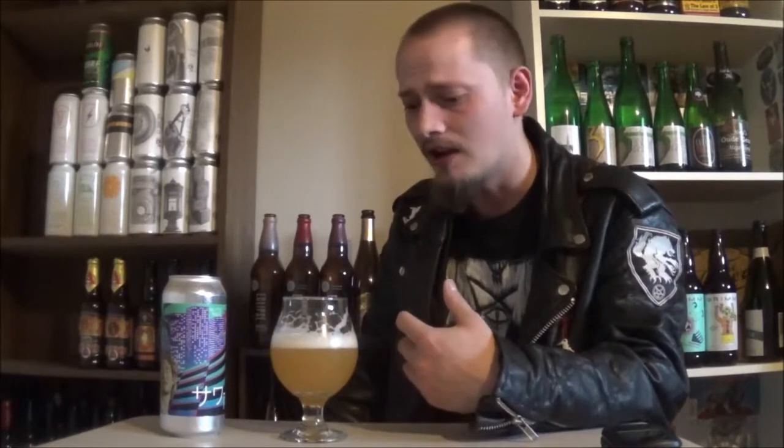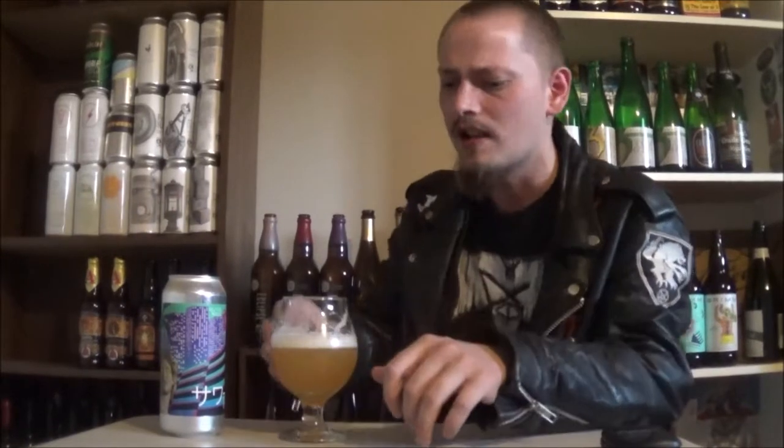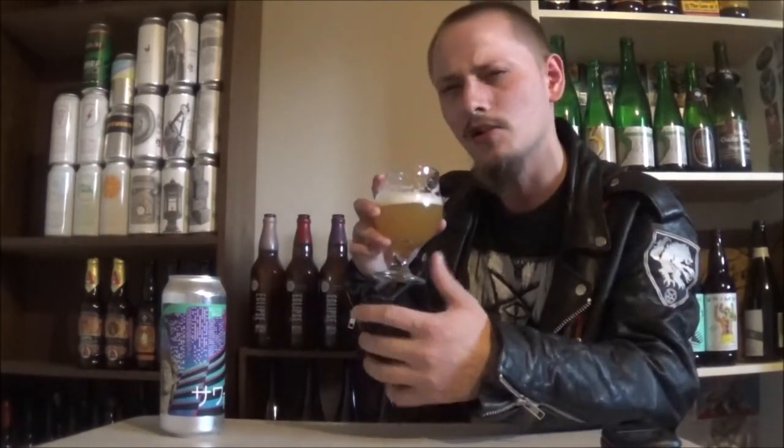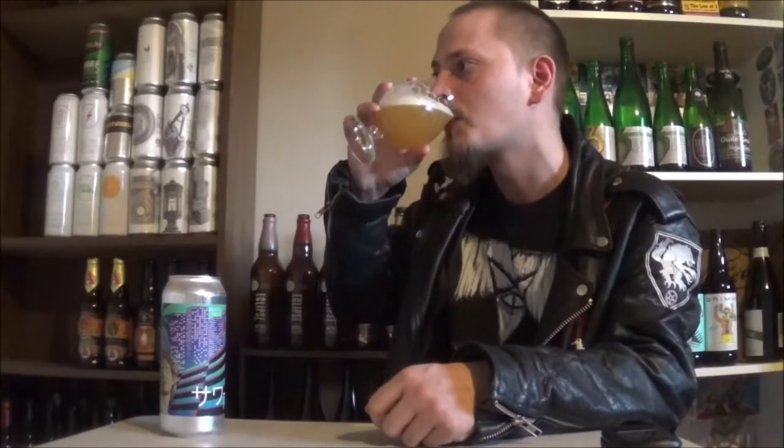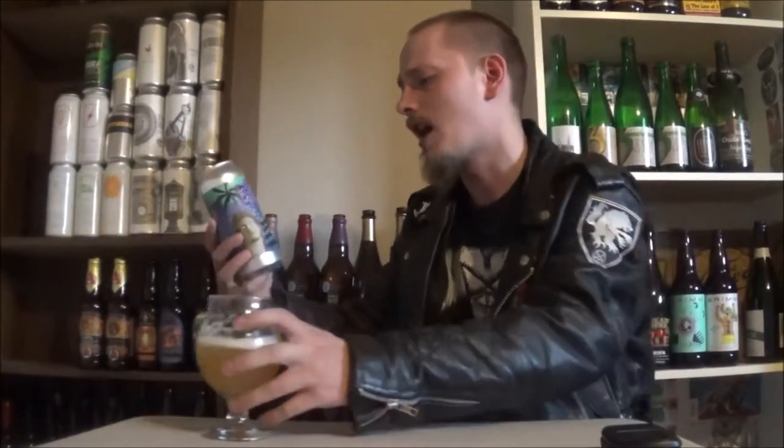Getting a big mango, pineapple, orange-y kind of things, tangerine, stuff like that. A little bit of a lemon zest thing — that might be from the acidulated malts. There is a slight tartness in there, just adds a little bit of complexity. Some green hoppiness in the background there. All in all, really, really nice IPA.